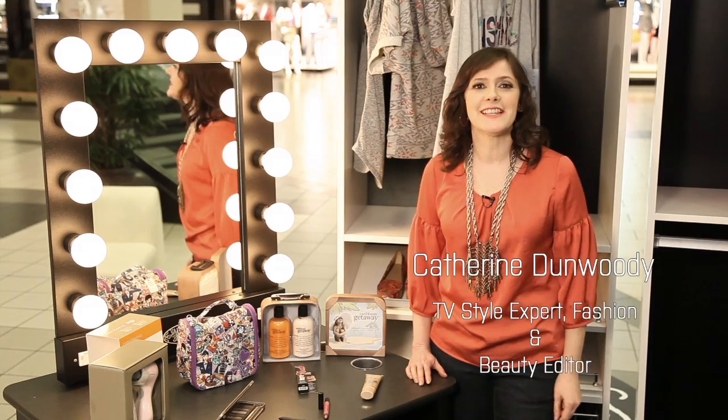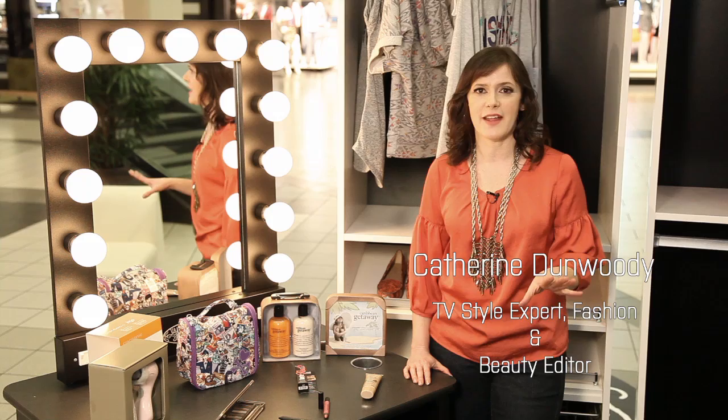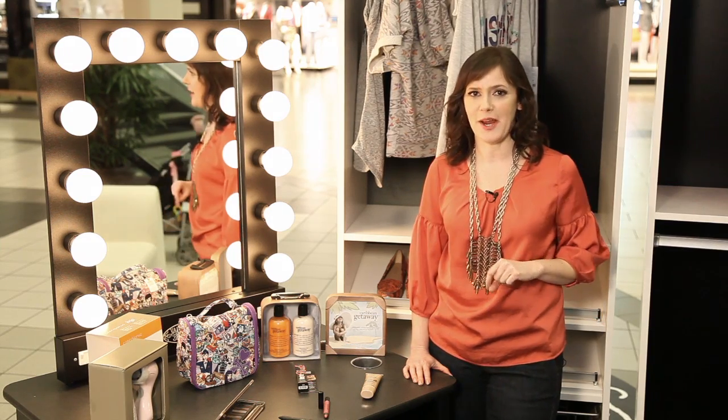What new beauty products are big this spring? Like every season, Sephora always nails those trends, and here are my favorites this spring.